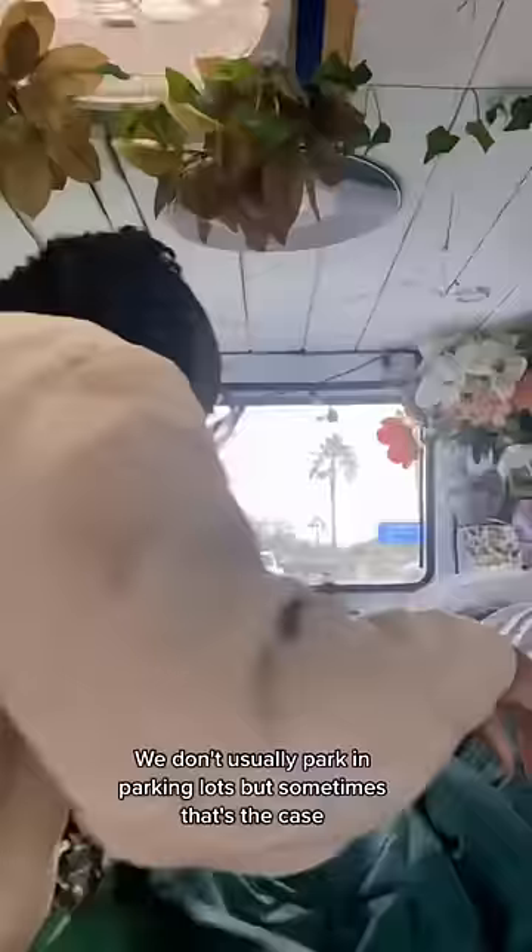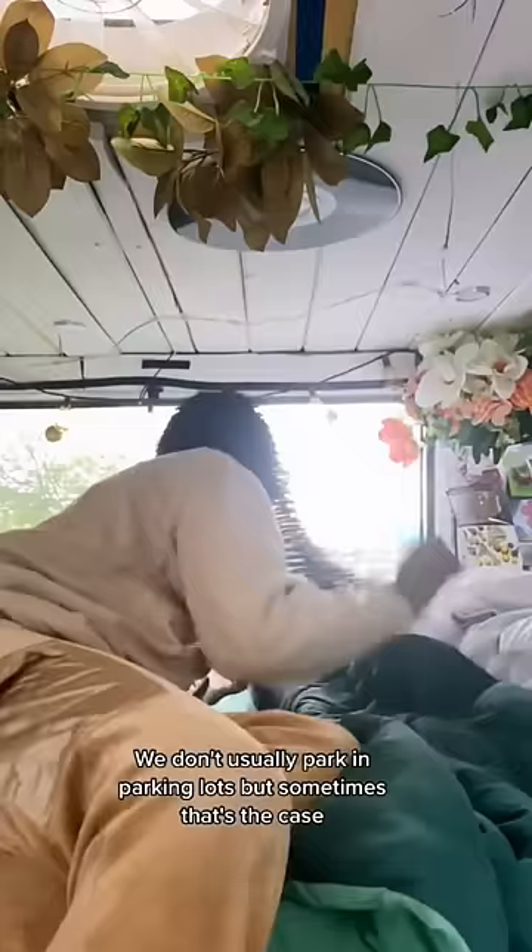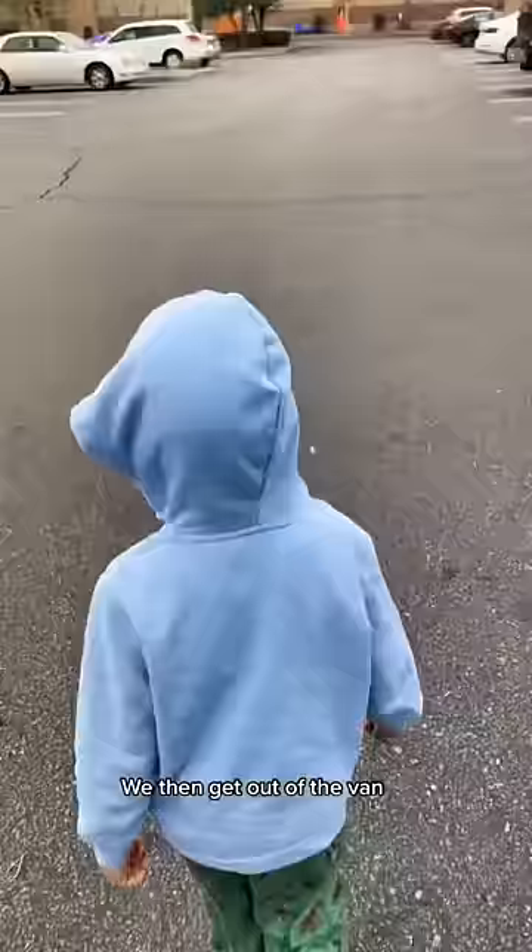We don't usually park in parking lots, but sometimes that's the case. We then go in to make up the bed so I don't have to do it later on. We then get out of the van and walk into Walmart to use the restroom and brush our teeth.